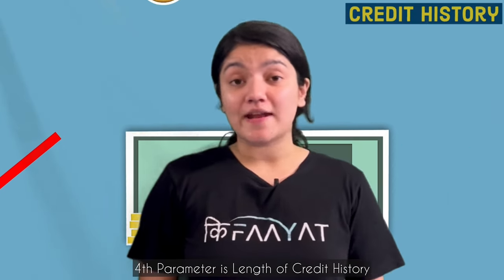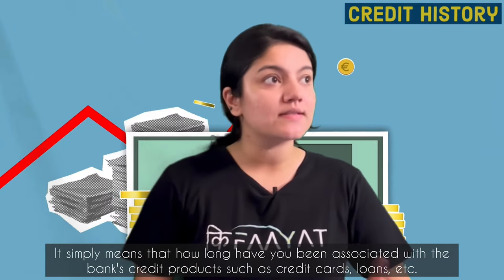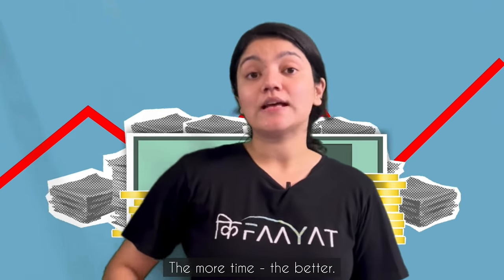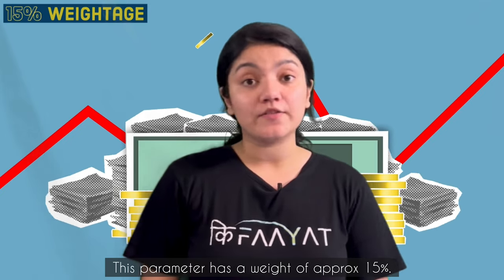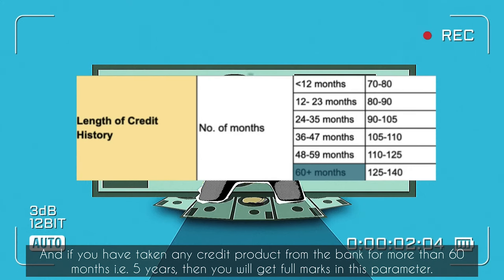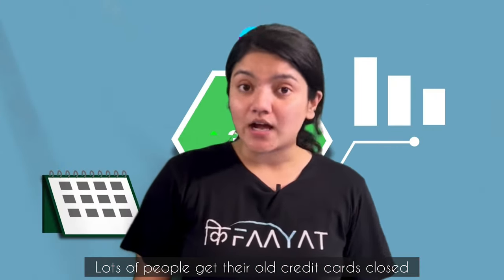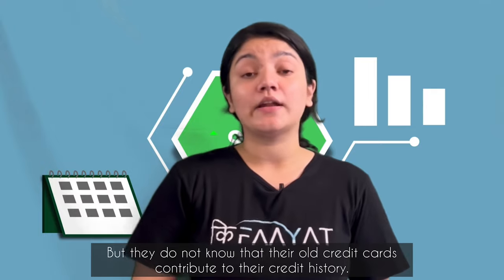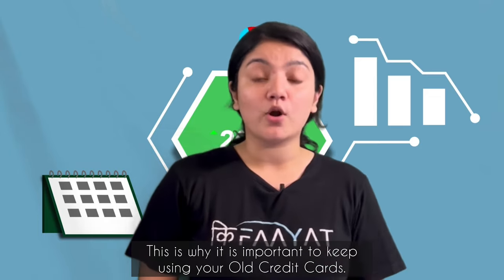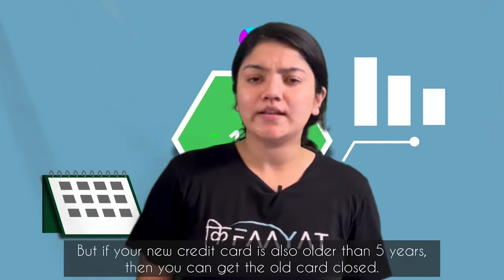The fourth parameter is credit history. In simple words, it means how long you have held credit products such as loans and credit cards. The longer, the better. This parameter has approximately 15% weightage. Many people cancel their old credit cards without realizing that old credit cards are very important for your credit history. It is very important to keep using your old credit cards. If you also have new credit cards, you can keep both — but don't close your old credit cards.